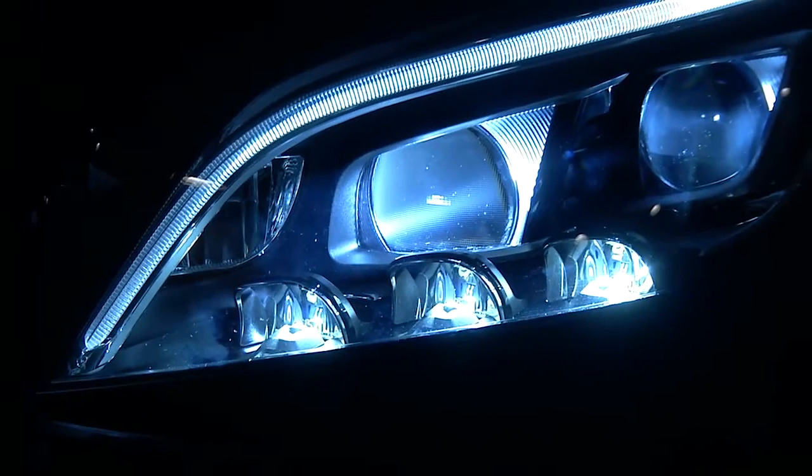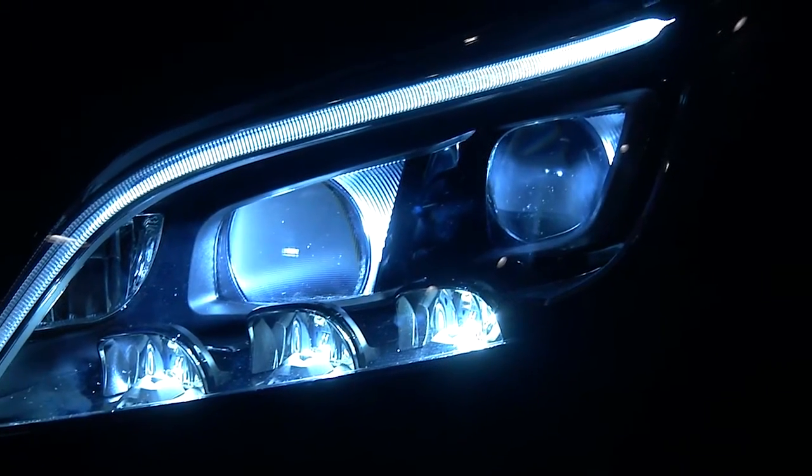The next generation of automotive lighting innovations has arrived. Powered by On Semiconductor.